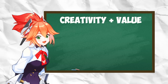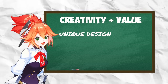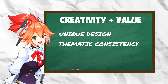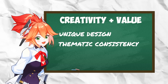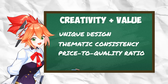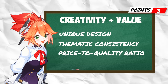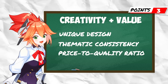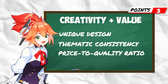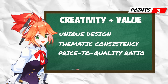The next criterion is creativity plus value, covering unique design, thematic consistency with JJK, and price-to-quality ratio. This gives 3 points, making the total 8 points. Whichever skin gets the most points wins. At the end, we'll also add up both games' points to see which game takes the cake.